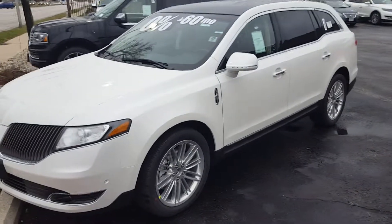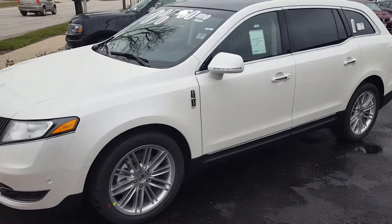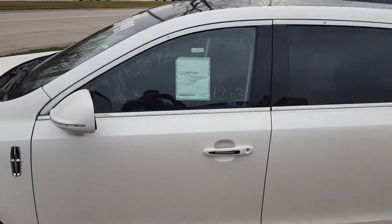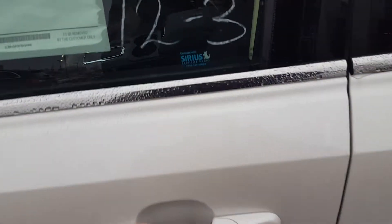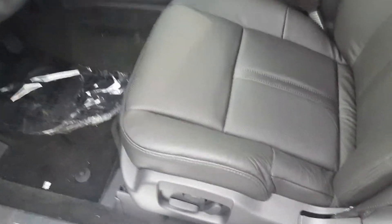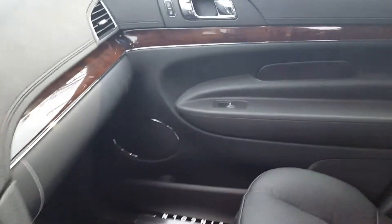These beautiful MKTs have seating for six or seven and come with several nice features standard, like a glass roof — some with the panoramic vista roof. They all come with the keyless entry system, leather interior, dual 10-way power adjustable seats, cruise control, tilt, Bluetooth, third row seating, and much much more.